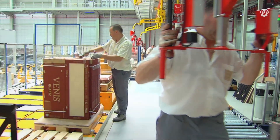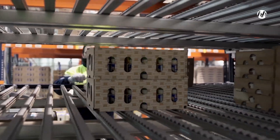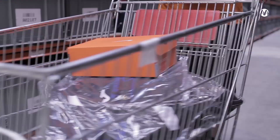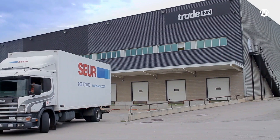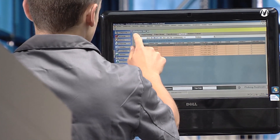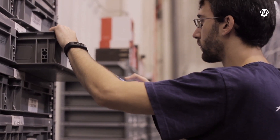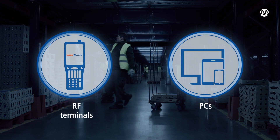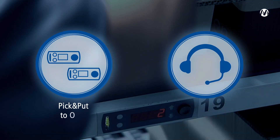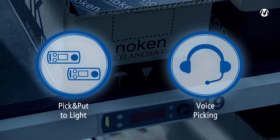Speedy picking is essential for optimal customer service. In e-commerce, for example, users are demanding lightning-quick, error-free shipping. EZWMS offers different solutions for rapid and efficient picking: management of picking with RF terminals or with PCs, and management of external devices such as pick-to-light, put-to-light and voice-picking.